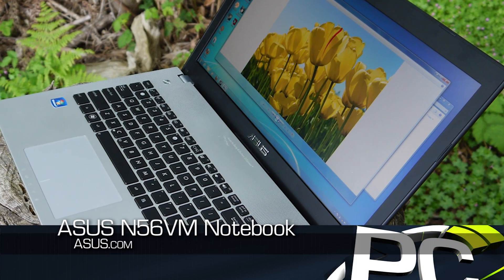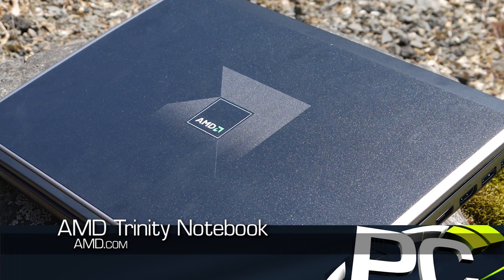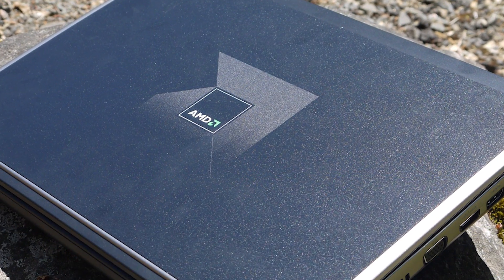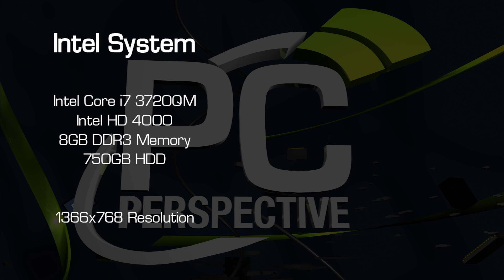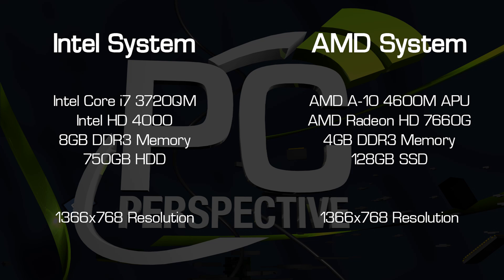Our testing compares Intel's Core i7-3720QM CPU and the AMD A10-4600M APU. Because these are both notebook platforms, the testing configurations aren't identical, with the AMD system having 4 gigs of memory compared to the Intel system with 8 gigs. Otherwise, these are the top-end mobile offerings from both vendors.